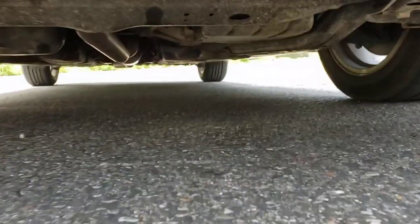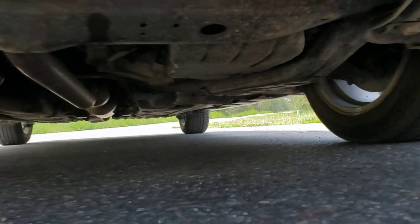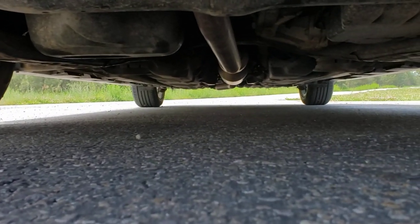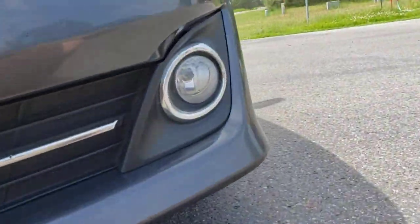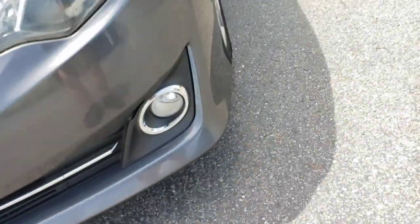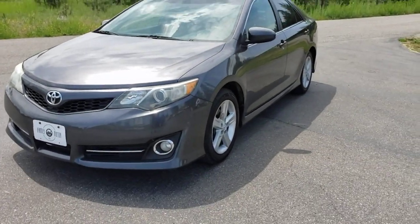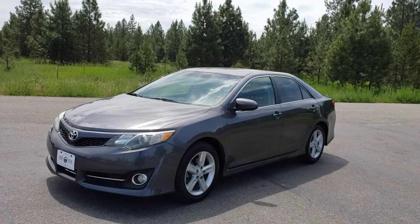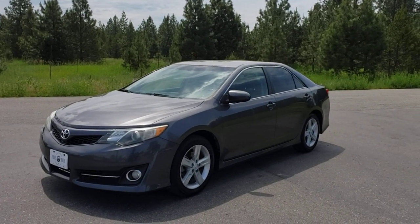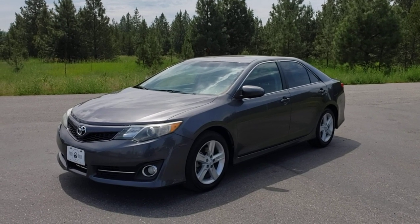Looking under the car, you can see it is 100% rust free — which you should expect from a California car. It's got nice little fog lights too. This car has a really good look to it — the gray looks really good, kind of sporty without being over the top. And it runs and drives like brand new.